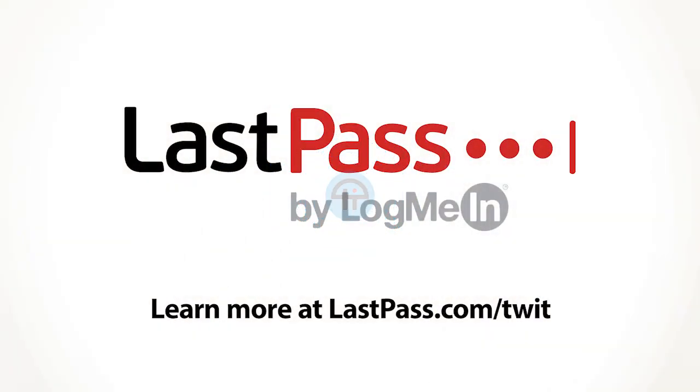What's going wrong with my Pixel 3? We'll answer Ben's question next on Ask the Tech Guy. Ask the Tech Guy is brought to you by LastPass, the number one most preferred password manager. Visit lastpass.com/twit to learn more.